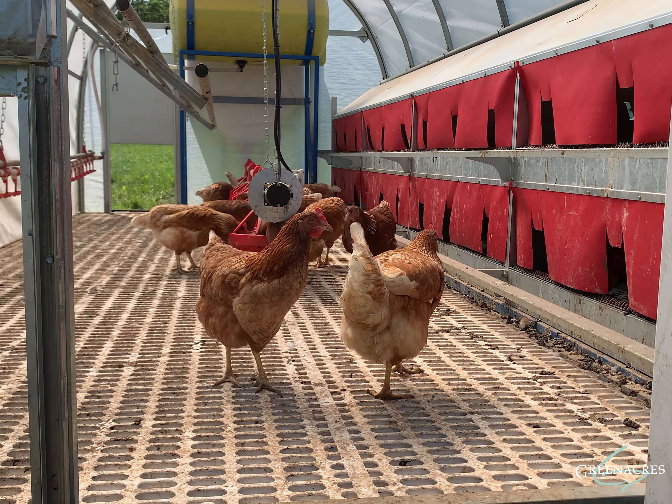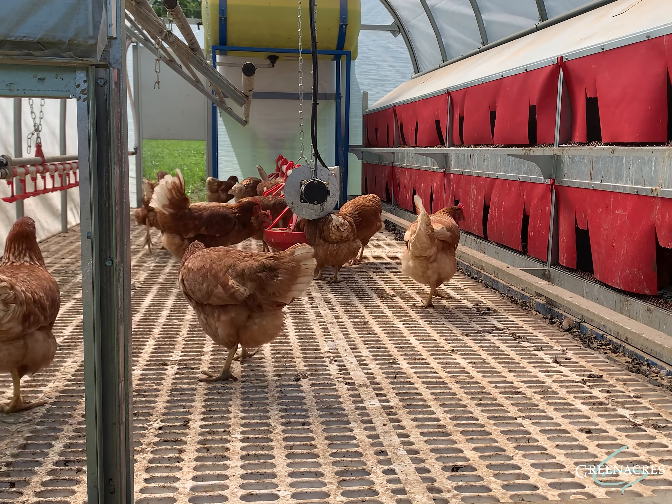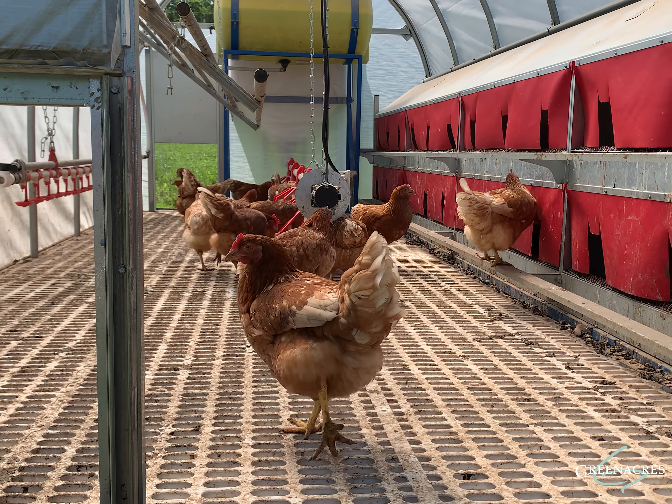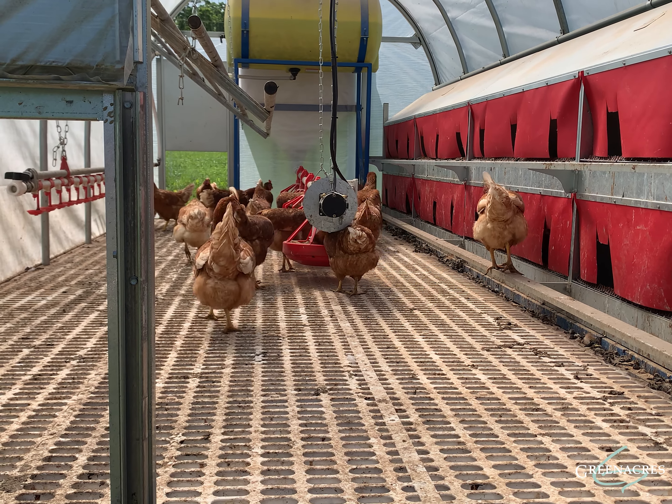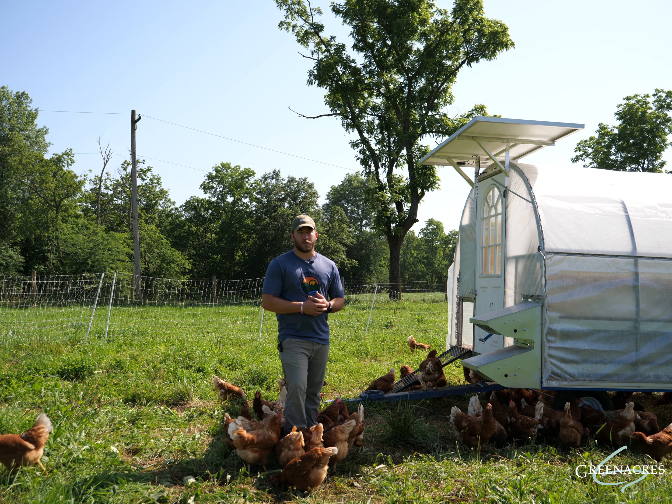The nesting box design is fantastic. Anytime our chickens lay eggs, the egg rolls away from them so they don't have the ability to brood or defecate on the eggs, which provides cleaner eggs for us to take to the farm store, clean, and sell to our customers.